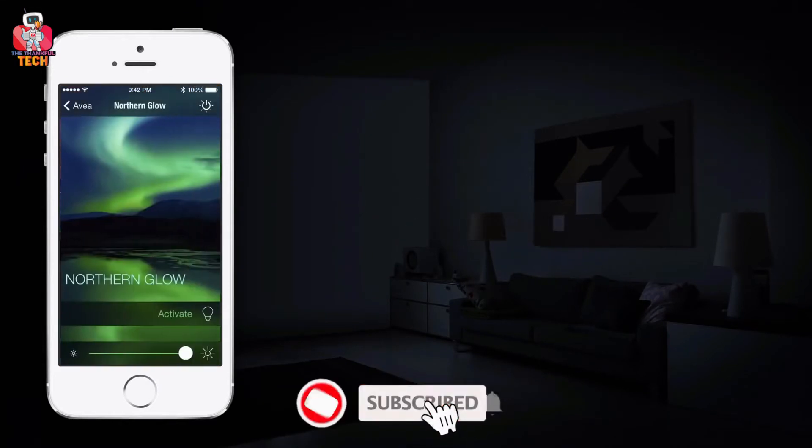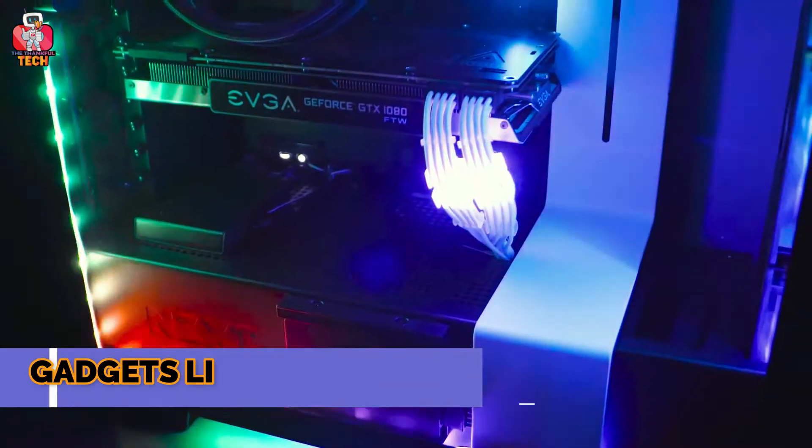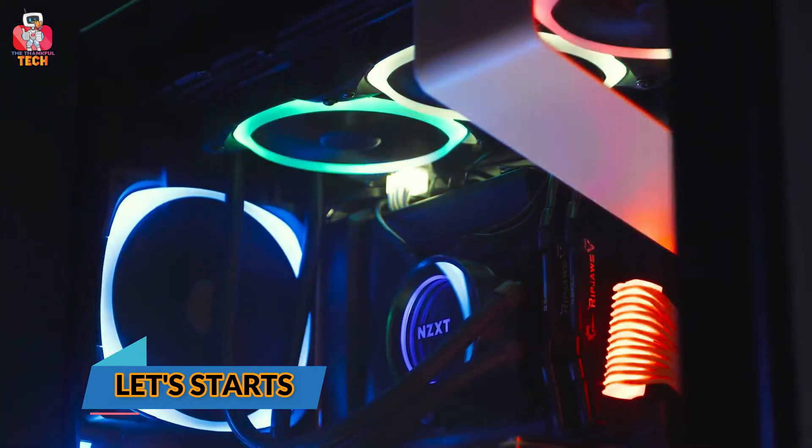Please subscribe and press the bell icon to get the latest tech videos. The link to buy all these gadgets you will find in the description below. So let's start this amazing journey now.